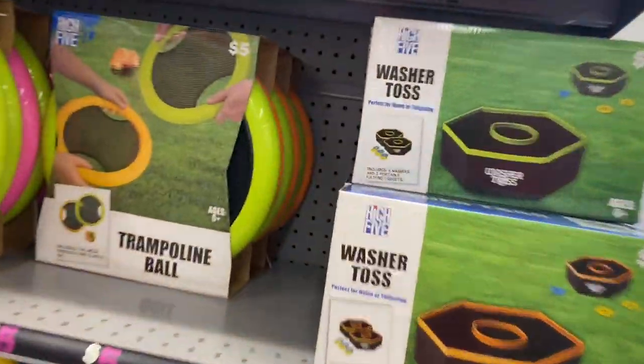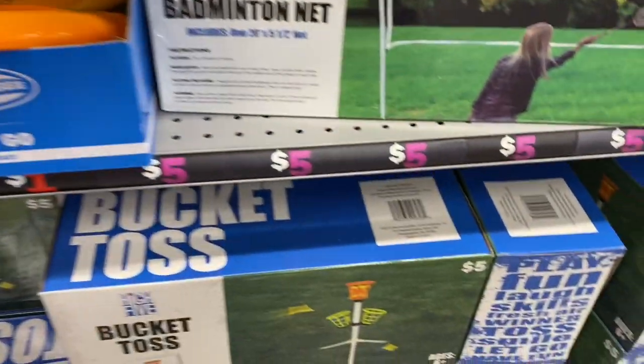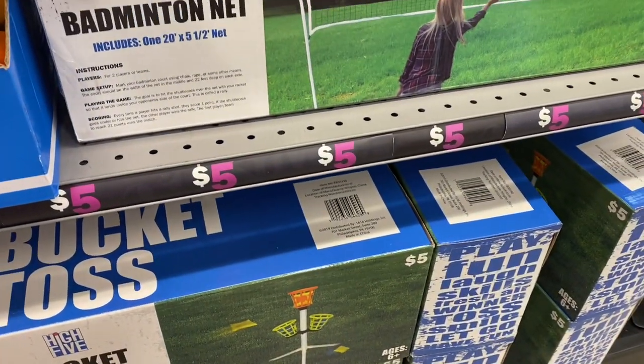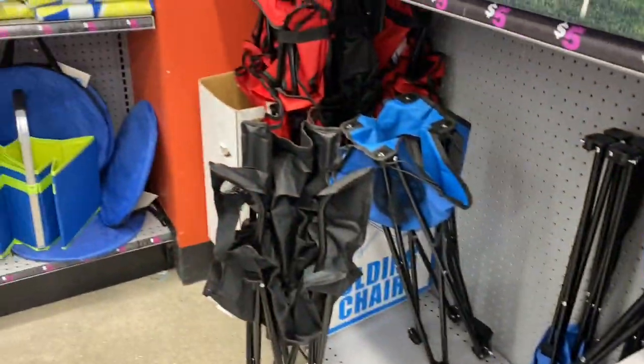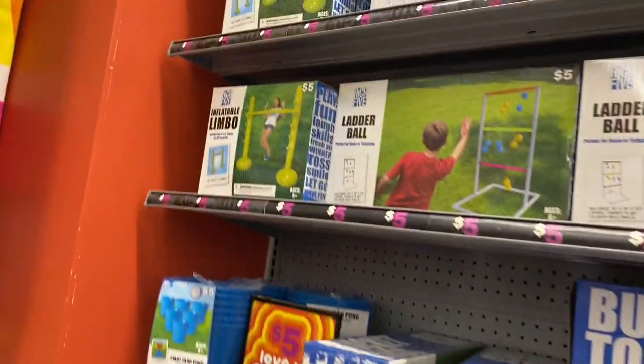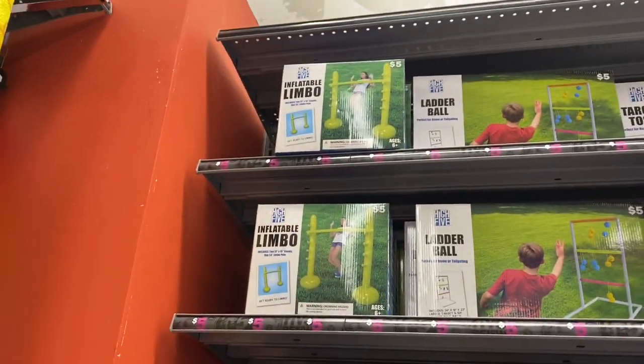So these are wash-it-off and this is a trampoline ball. And this is the badminton net. And there's the bucket toss. Then you have some chairs over here. The ladder ball. And then you have the inflatable limbo — isn't that cute?